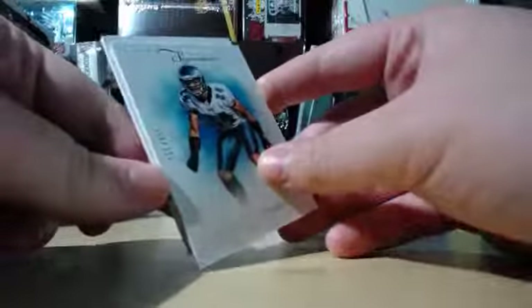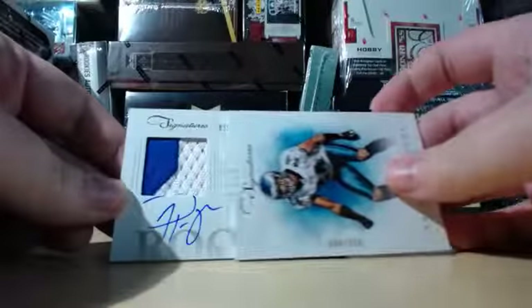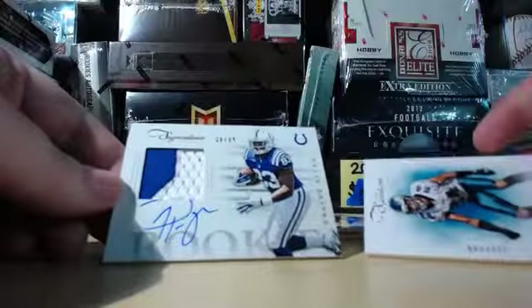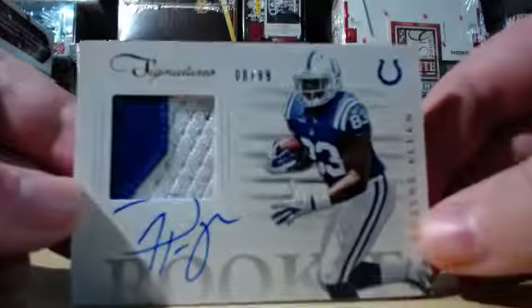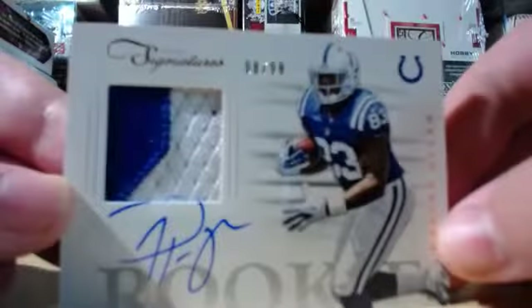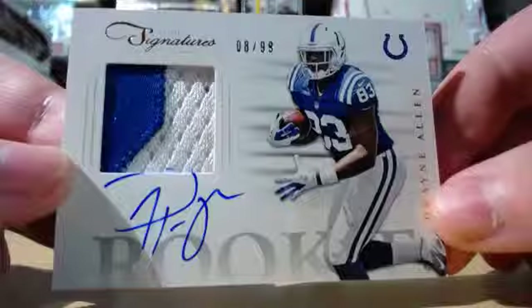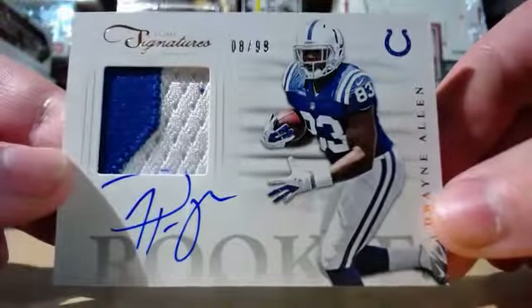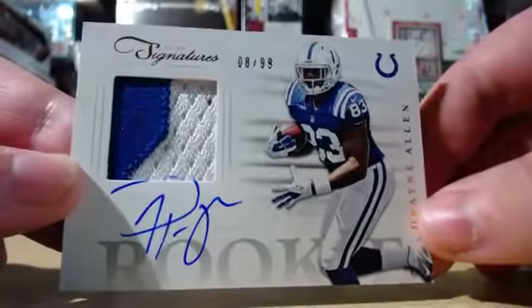Oh, it's a patch auto — or it's a rock auto. Justin's gonna hate you for this one, but too bad. He signed off card — well, technically signed on jersey. Number eight of 99. Dwayne Allen patch auto.